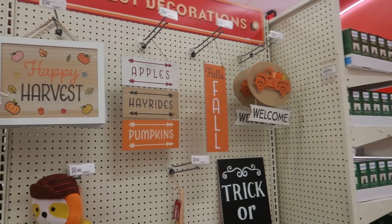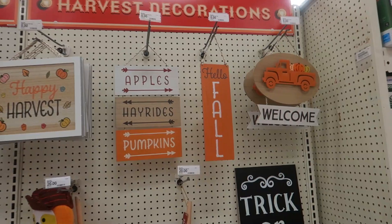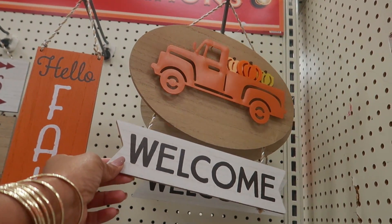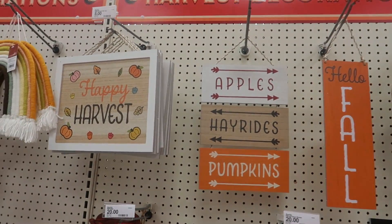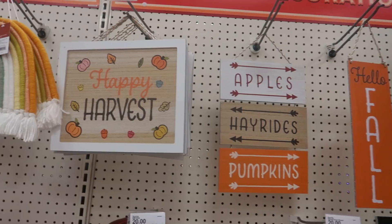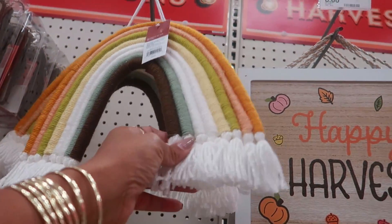Hey, welcome back! We are in the harvest decoration area of Target. I figured I'd show you guys what I see. All of these signs up here are eight dollars. That one almost looks like one you could have got at the dollar spot for like five, but it's eight. You got this cute little rainbow in harvest colors.